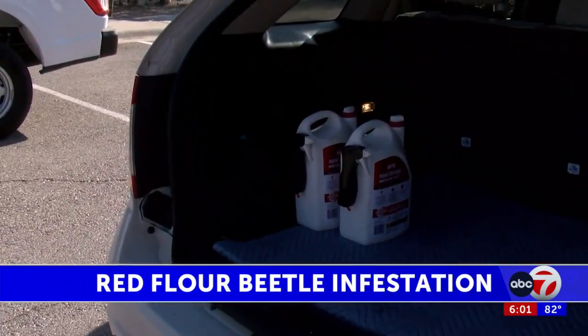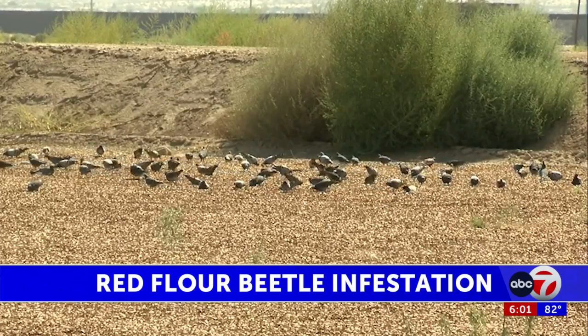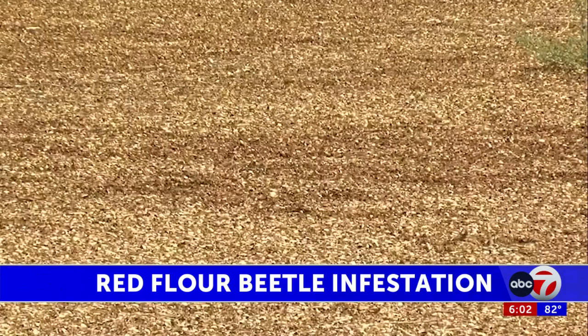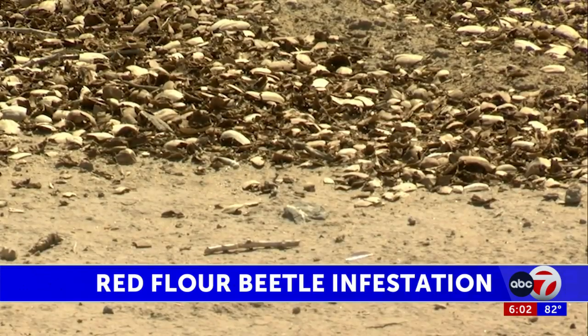This comes after El Paso County commissioners voted on Monday to authorize $25,000 to provide assistance for the months-long infestation. The county said pecan shells used as ground cover for an El Paso water property was a source of food for the beetles. El Paso Water will begin transporting those shells to the county landfill on Monday.